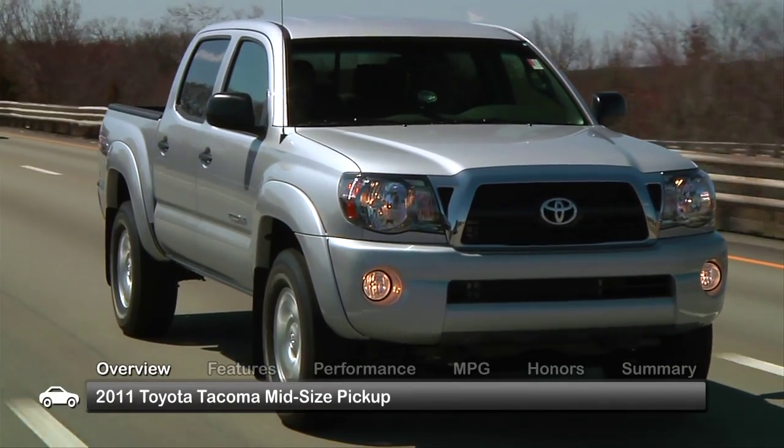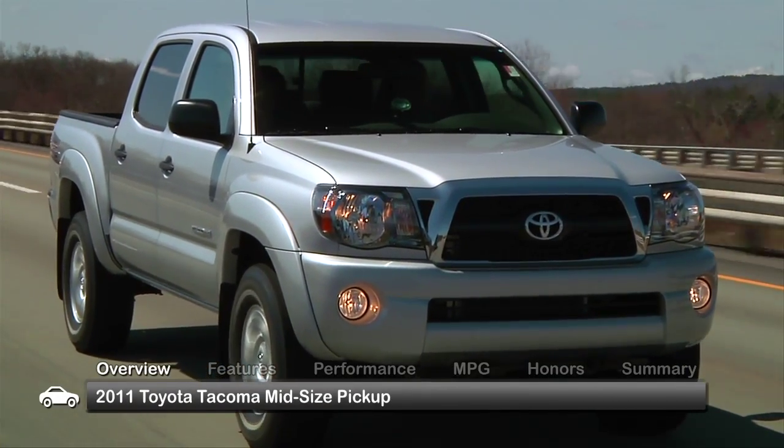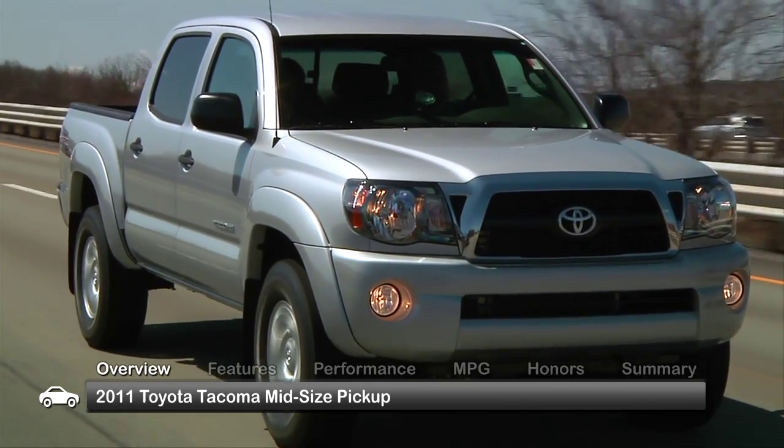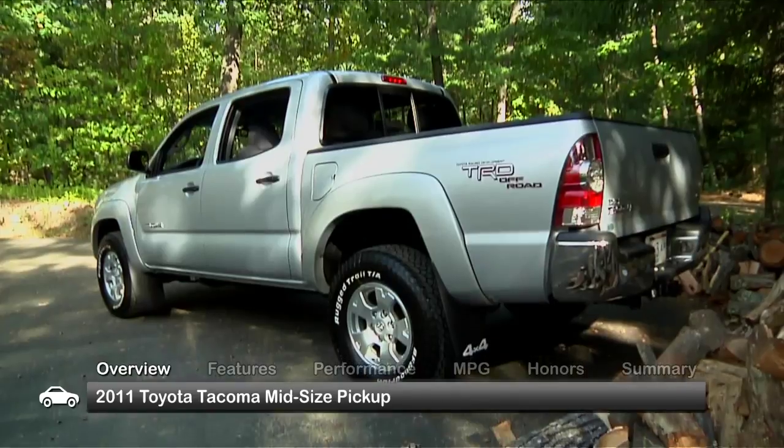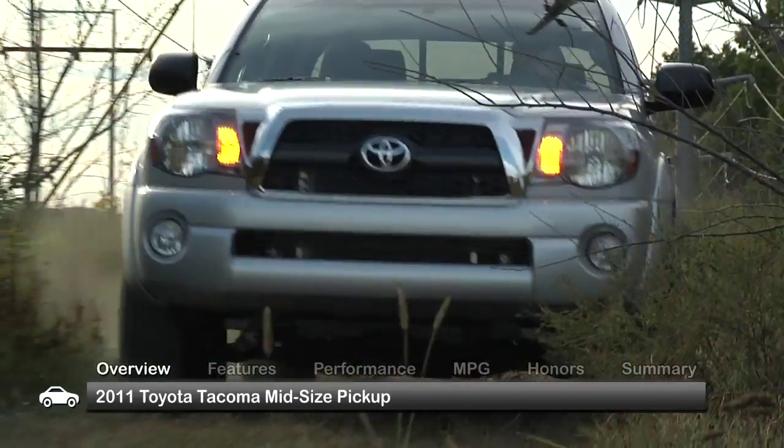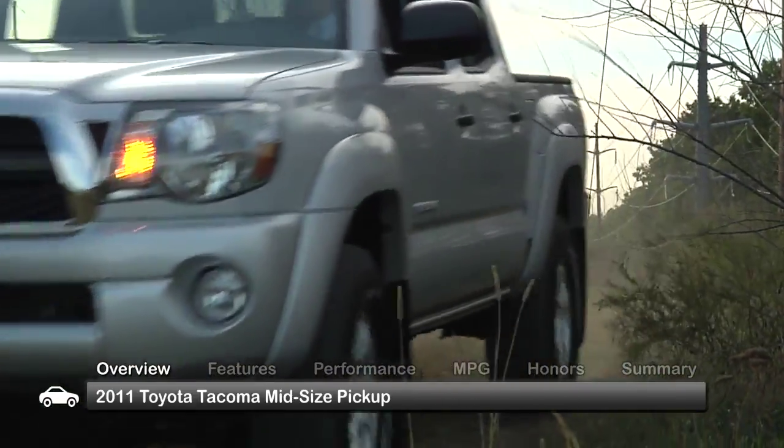Thanks to its balance of fuel economy and power, the 2011 Toyota Tacoma was a popular top-selling midsize pickup truck. Offered in a wide variety of bed and cab configurations, the Tacoma is a capable midsize workhorse.